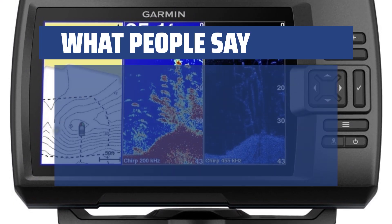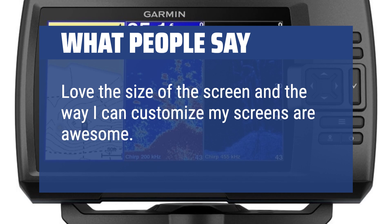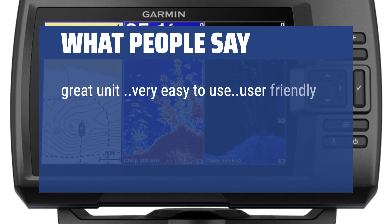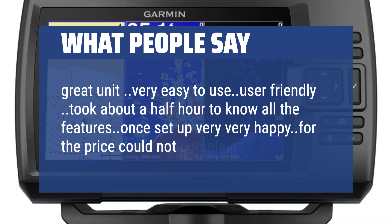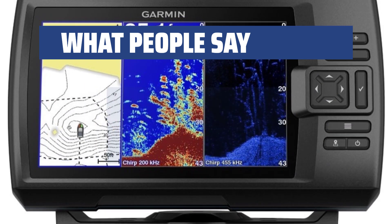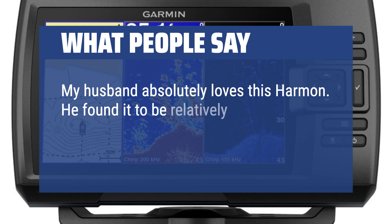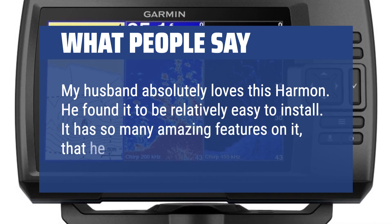What people say: Love the size of the screen and the way I can customize my screens — awesome. Great unit, very easy to use, user-friendly. Took about a half hour to know all the features. Once set up, very, very happy — for the price, could not complain. My husband absolutely loves this Garmin. He found it to be relatively easy to install, and it has so many amazing features that he just loves it.